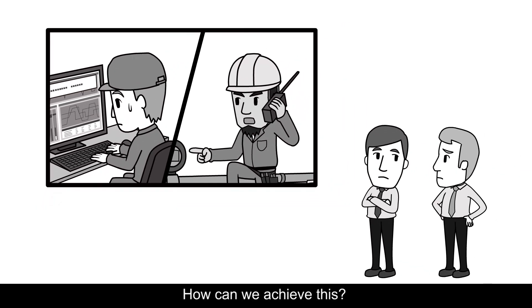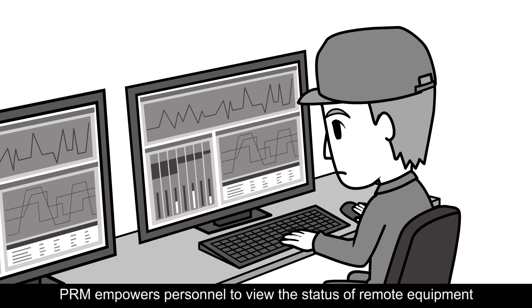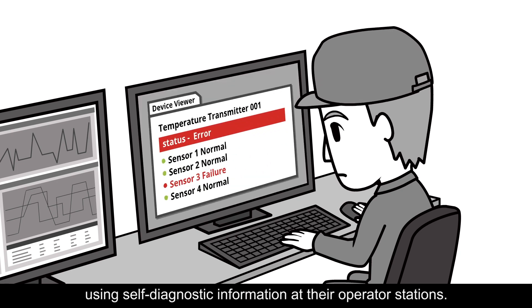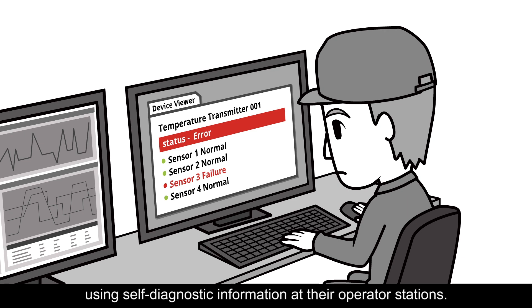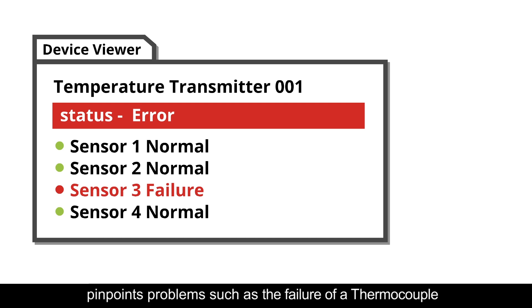How can we achieve this? Yokogawa's Plant Resource Manager, PRM, is a leading plant asset management solution. PRM empowers personnel to view the status of remote equipment using self-diagnostic information at their operator stations. For example, PRM's device viewer pinpoints problems such as the failure of a thermocouple that is connected to a temperature transmitter.